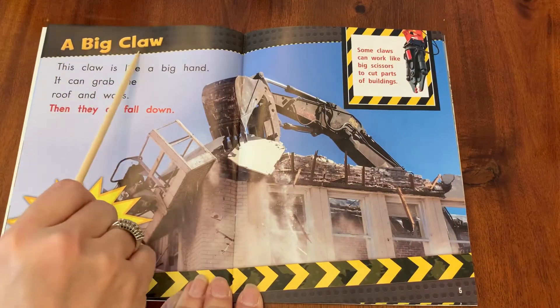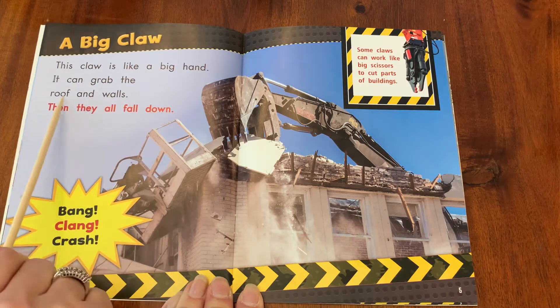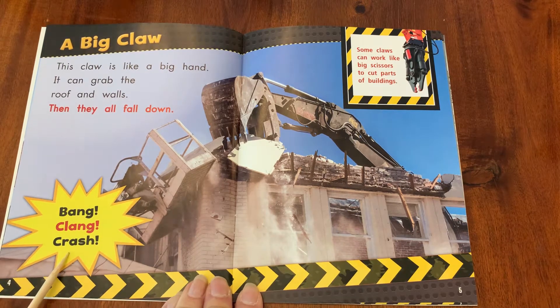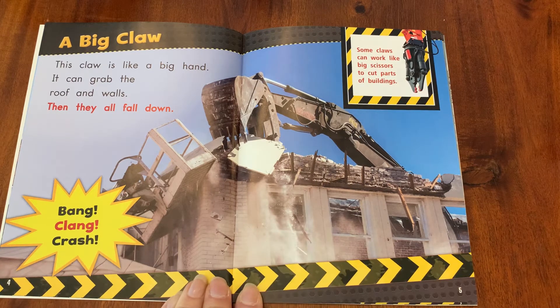A big claw. This claw is like a big hand. It can grab the roof and walls, then they all fall down. Bang, clang, crash. Some claws can work like big scissors to cut parts of buildings.